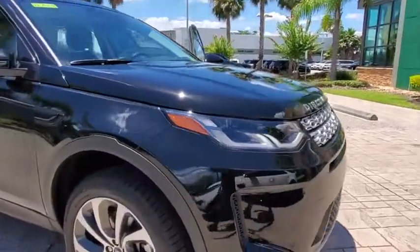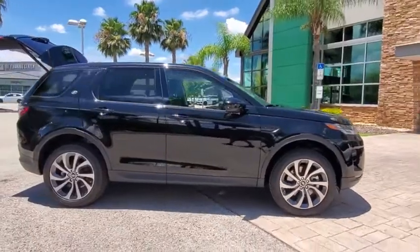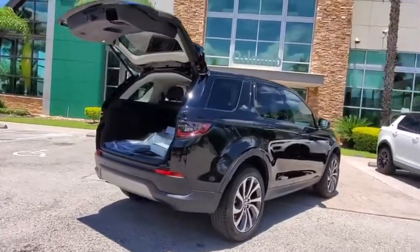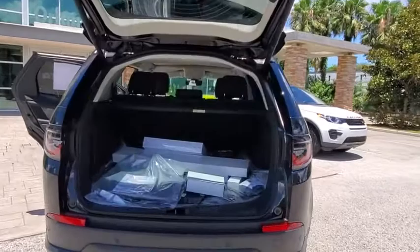Look no further than the 2020 Land Rover Discovery Sport. Get the features you need and the comfort and style you've been hoping for. This well-equipped vehicle is an excellent value and will help you make the most of every drive. All you need to do is relax and enjoy the ride.